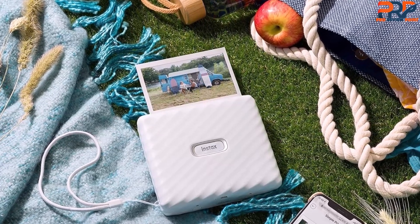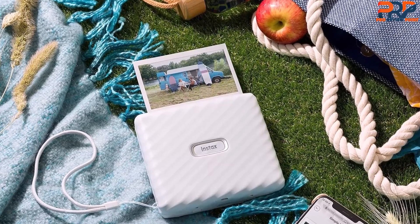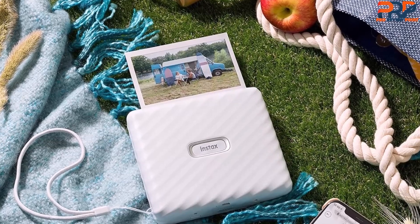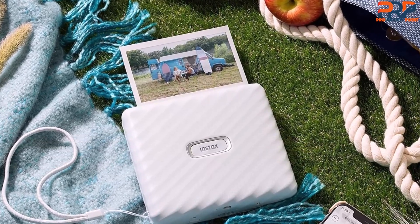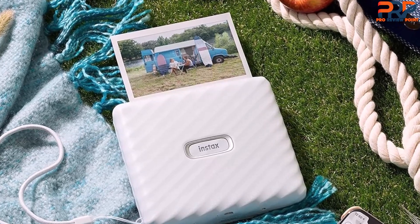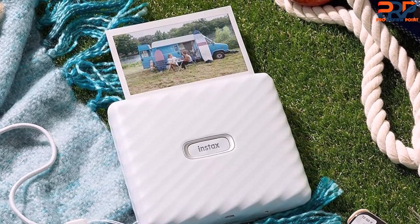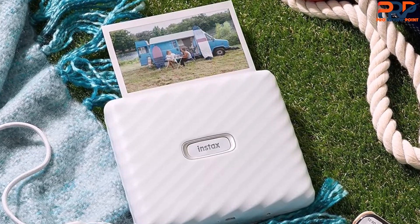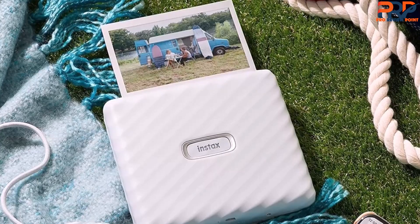As with many mobile photo printers, the battery life of the original Ivy was lackluster, and there hasn't been an improvement in battery life on the Ivy II. You can easily print more than a dozen photos on a single charge, but you'll need a charging cable if you need any more than that. Thankfully, the charge time has been cut in half due to the inclusion of a USB-C port in favour of the micro-USB on the original Ivy.